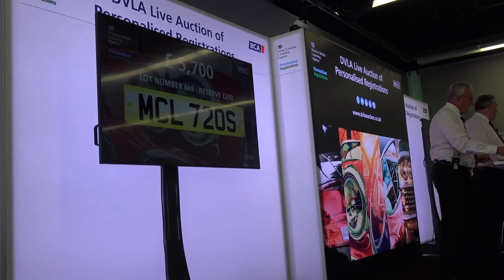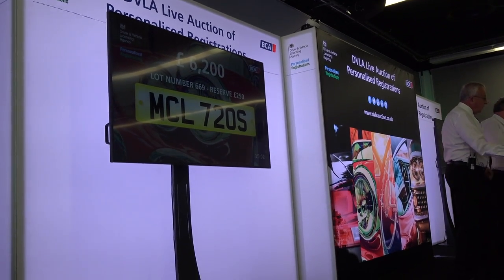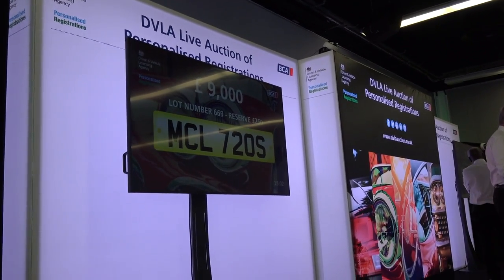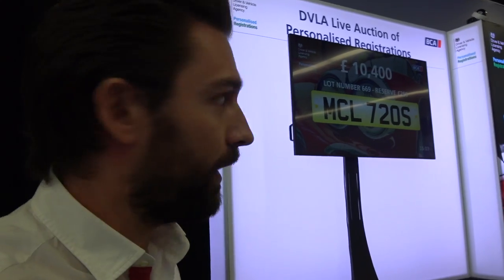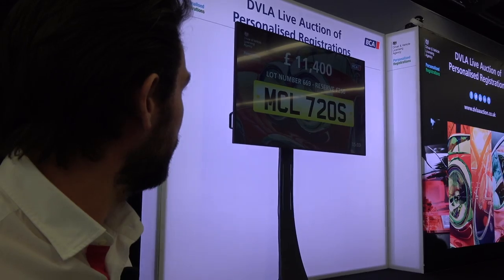This is the plate we've all been waiting for — MCL 720S, reserve starting at a mere £250. We're already up to £9,000. Very fascinating to see where this plate ends up. We've got people bidding all around the world — over the phone, online, in the room, and also submitting bids via the O3 system. We're now at £10,400 in the room... £11,400.